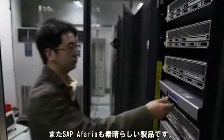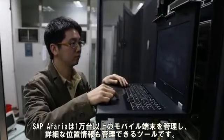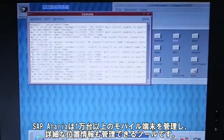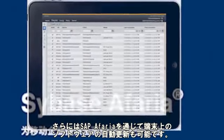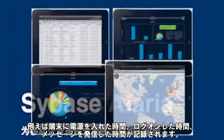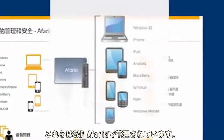SAP Afaria is also an excellent product. Afaria is a mobile device management tool. It can manage over 10,000 of our mobile devices and obtain coordinate details of their geographic locations. Furthermore, we can efficiently push upgraded software onto our devices via Afaria. We can also create various logs through Afaria — for instance, when to turn on the device, log on, and message sending. All these tasks are managed efficiently through Afaria.